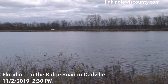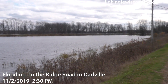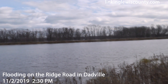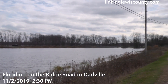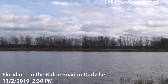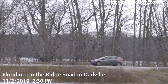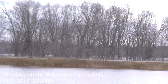Now we're here on the Ridge Road right near the intersection of Route 812 in Daddville. This area too is completely flooded, and if we zoom in a little bit to the other side of 812, you can see flooding all across that area too.